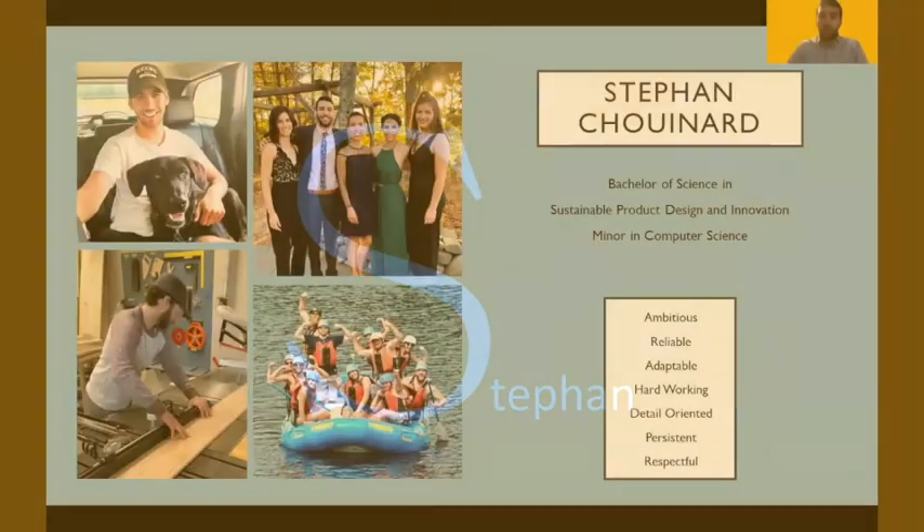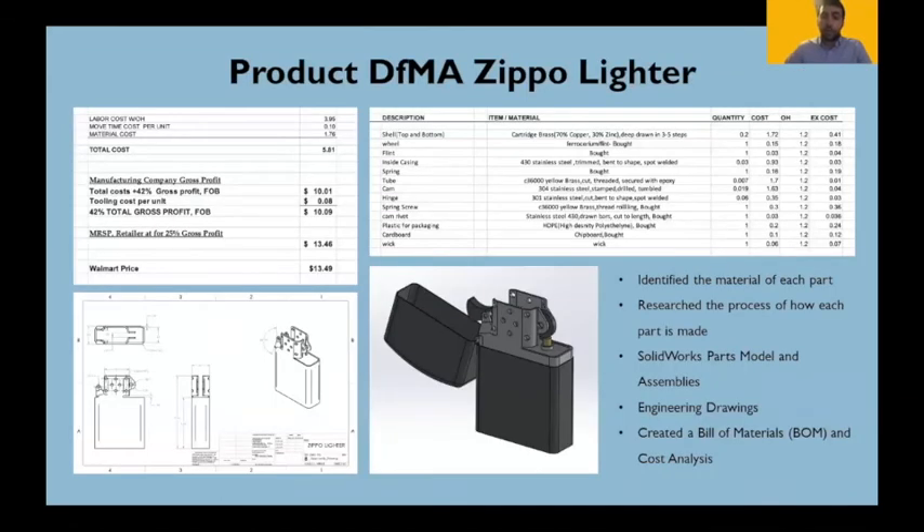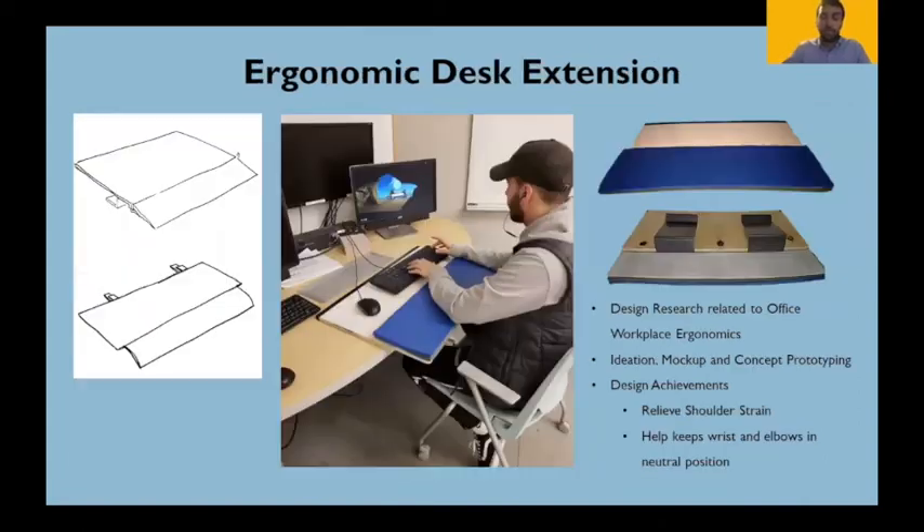Hello, my name is Stephan Schwenard. Along with a SPEEDY major, I also have a computer science minor. For my Design for Manufacturing and Assembly class, I reverse engineered a Zippo lighter. I started by taking apart the lighter and identifying every material for each part and the process of how it's made. With that information, I created a bill of materials and a SOLIDWORKS model to verify our materials were correct. With the bill of materials, I was able to get the price within three cents of the original Walmart price.